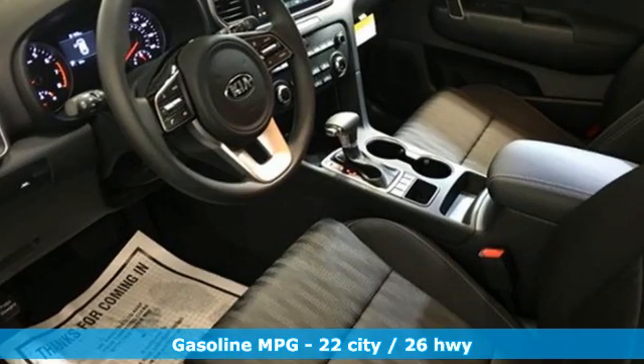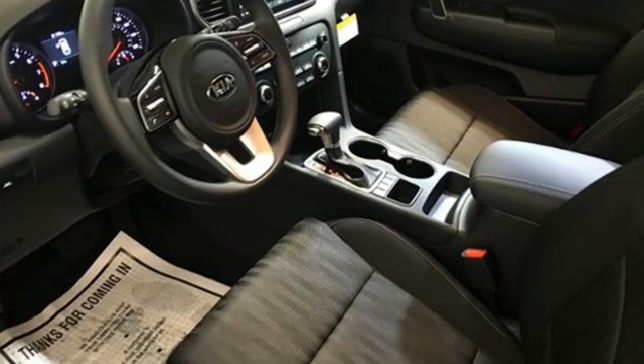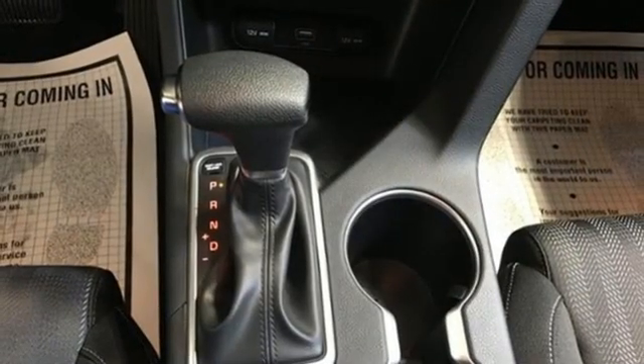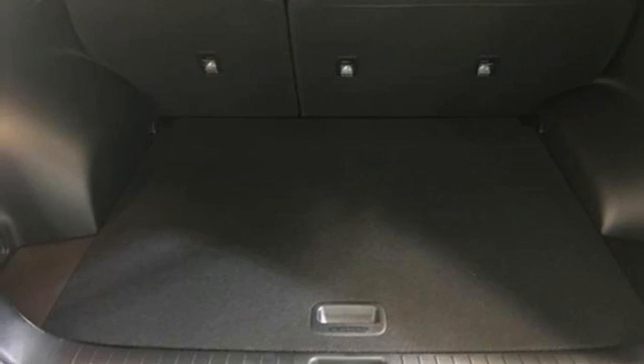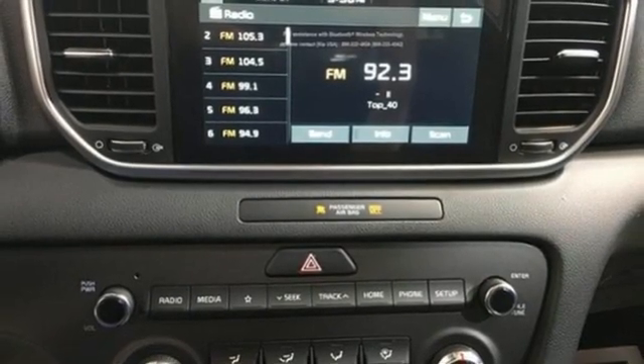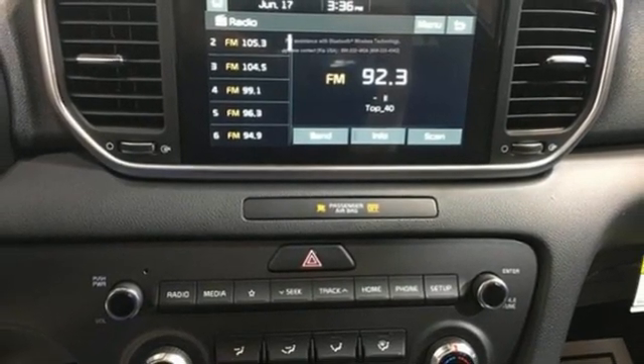Features include automatic transmission, manual tilting steering column, streaming audio, manual telescoping steering column, wireless phone connectivity, external memory control, aluminum wheels, USB port, and i4 engine.